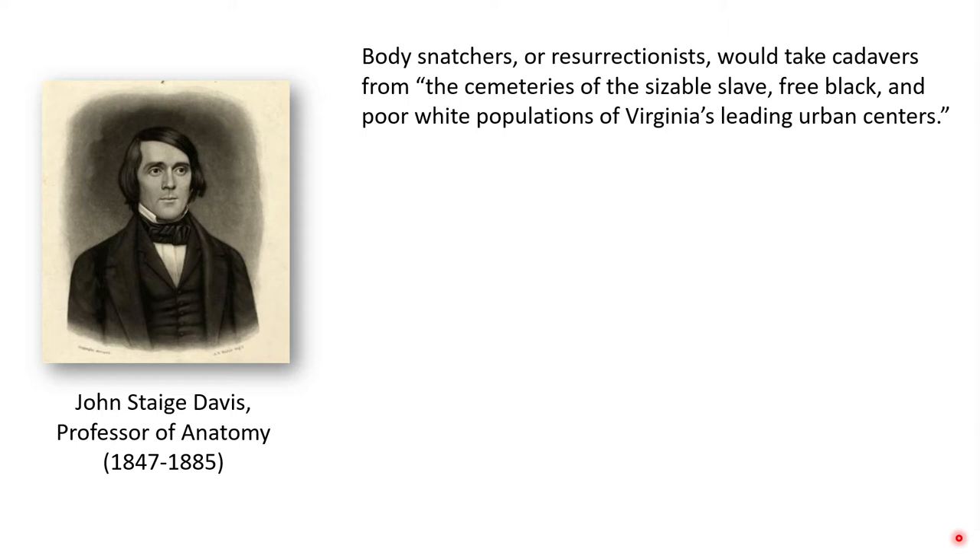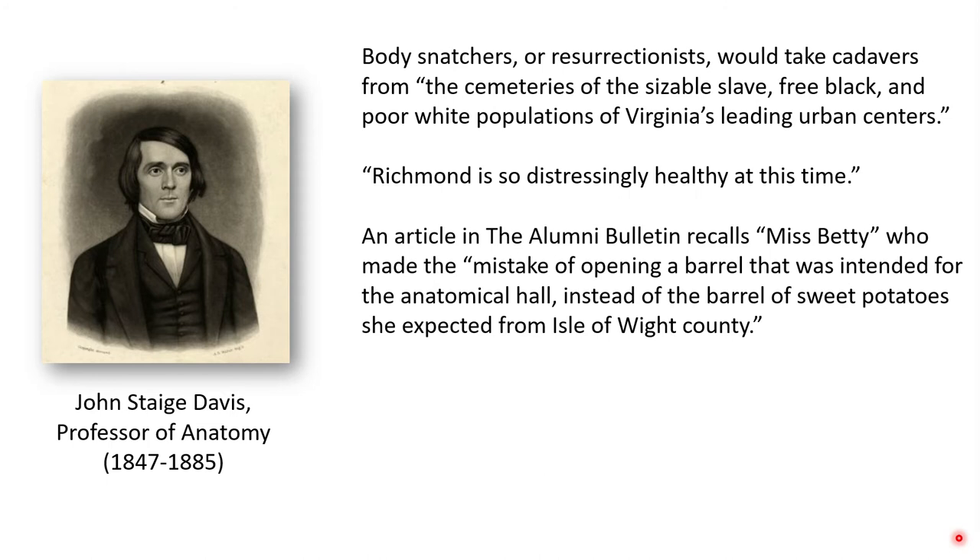There is a well-preserved set of letters between Davis and various colleagues that give a fascinating look at the role of an anatomy professor in the mid-19th century. For example, when asked about a shortage of deaths, he wrote specifically that "Richmond is so distressingly healthy at this time." In another case, there was an article in the Alumni Bulletin recalling an individual known as Miss Betty who made the mistake of opening a barrel intended for the anatomical hall instead of the barrel of sweet potatoes she expected from the Isle of Wight County.